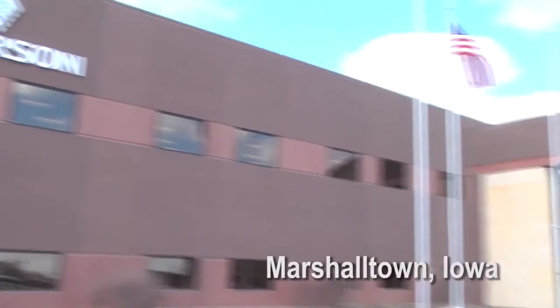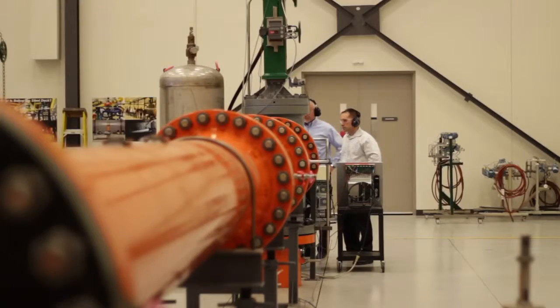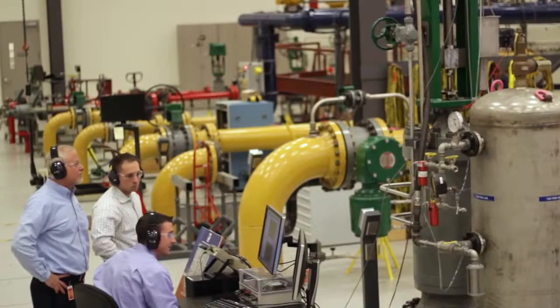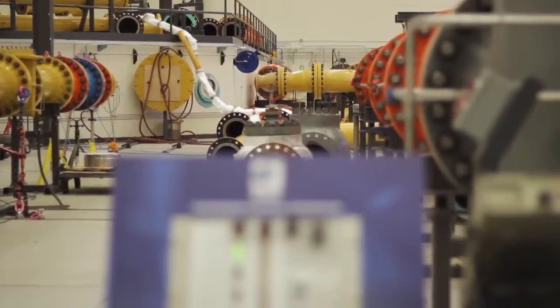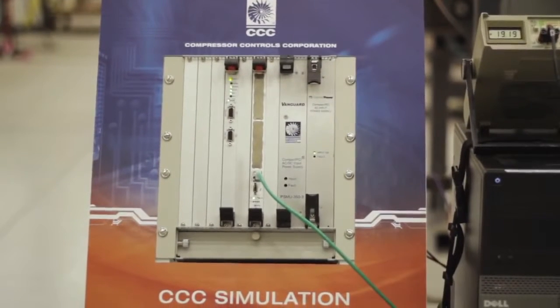So CCC and Emerson came together to design this optimized anti-surge control simulator. Here you actually see a valve designed specifically for surge protection, along with a control system designed to move the valve specifically to protect the machine from surge.